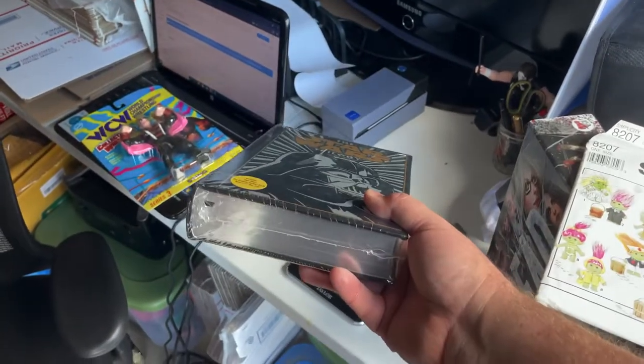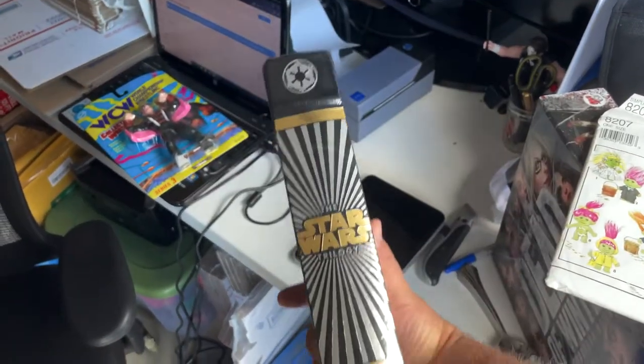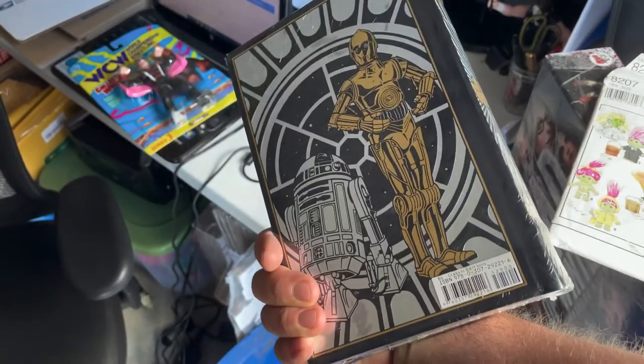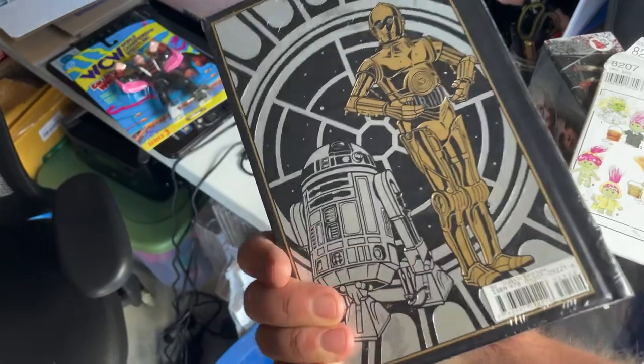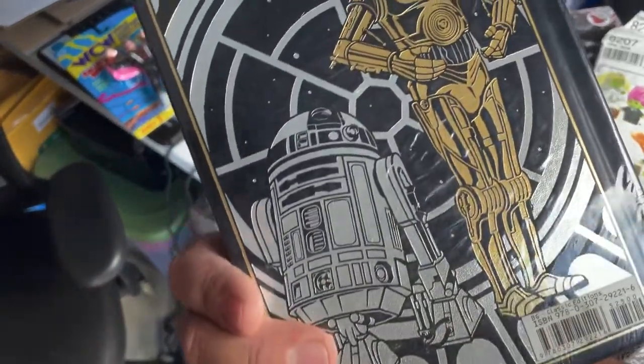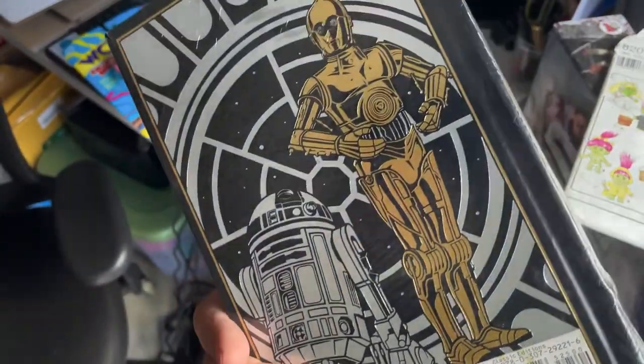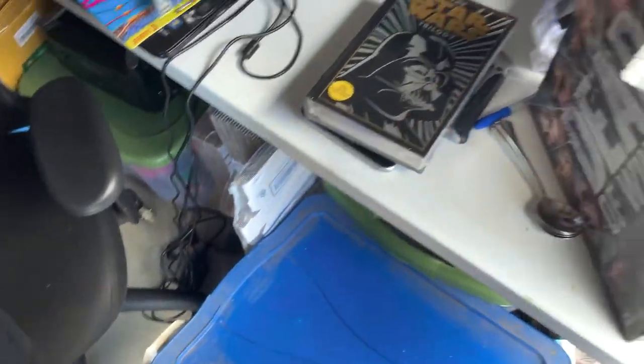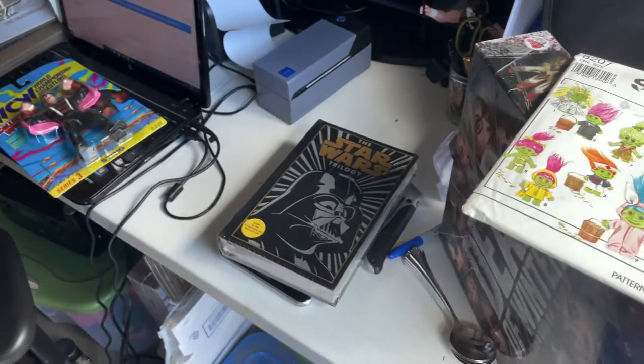Star Wars trilogy, still sealed, leather bound. This is like one of those - is it the Barnes and Noble edition? Yeah. That's going out for $26.99. I did pick that up at a yard sale - you can see it's metallic - for one dollar. And that sold within just a few days. I think it was only listed about three days. That's pretty awesome.